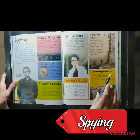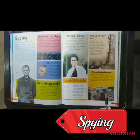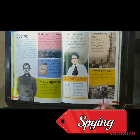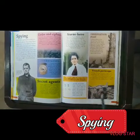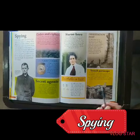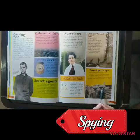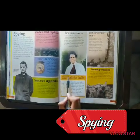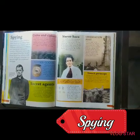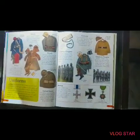And these are the trench periscopes. These were used by all sides because looking up into the enemy trenches was pretty dangerous — the snipers on the other side would kill you if you poked your head up. So these periscopes were used. And this is how they made invisible ink from lemon and other chemicals — milk or lemon juice were used.